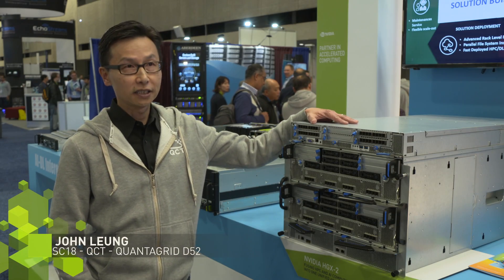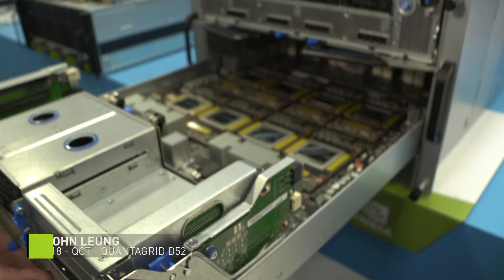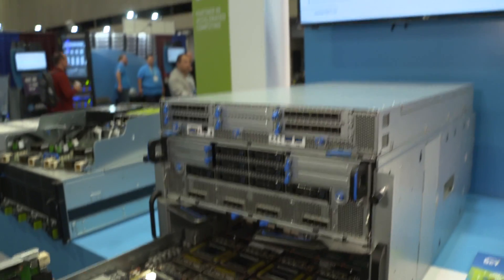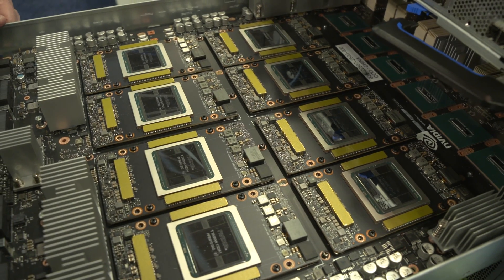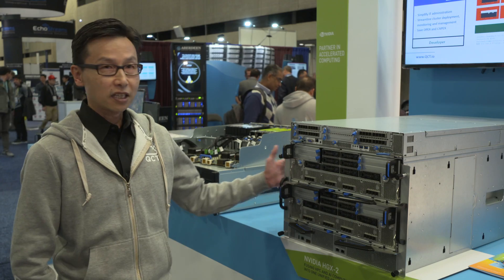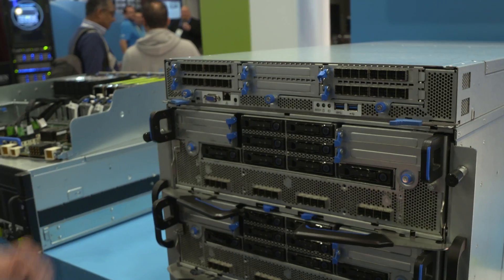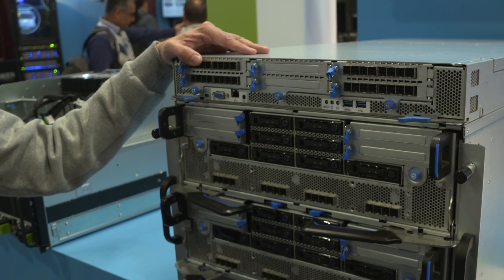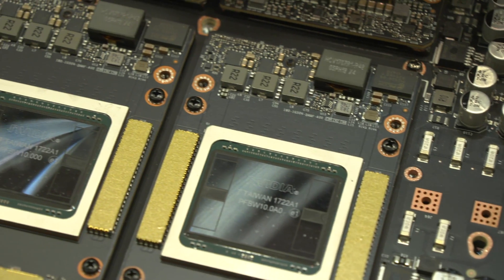Today I'm going to showcase our latest and greatest QuantaGrid D52XG. It's a 9U chassis consisting of the host server on the top. We adopted HDX2 so that we can provide massive compute power, the bandwidth, and new memory technology to accelerate AI workloads faster and more efficiently. The top portion is the host compute and the bottom portion is the HDX2 with two layers of GPU.